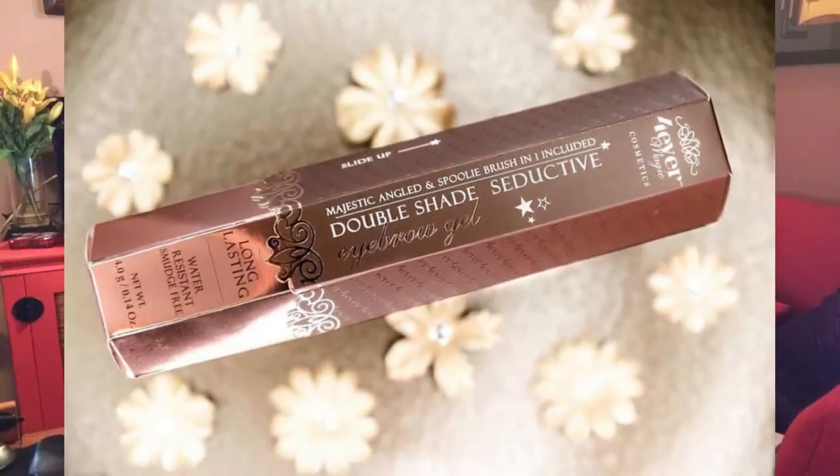A few pointers about it: it's vegan friendly, non-animal tested, smudge proof, waterproof, and highly pigmented, which is really nice. That's why you only need a very little bit. It comes with the brush and it comes in this adorable little tube so you can stow it away and keep it nice and clean when you're not using it.